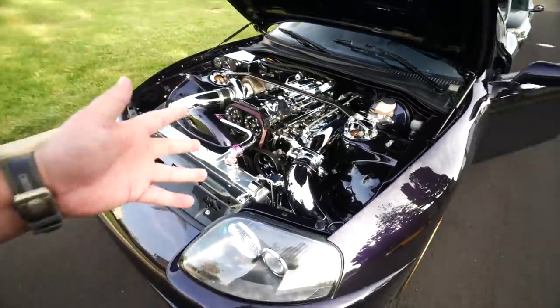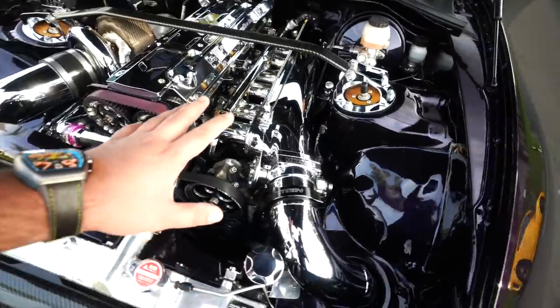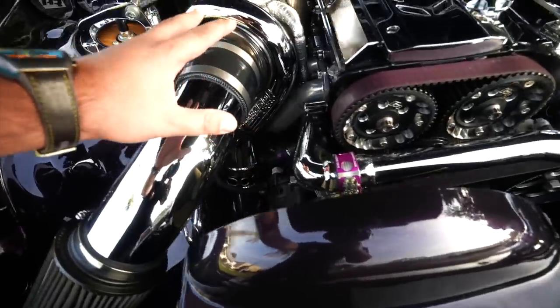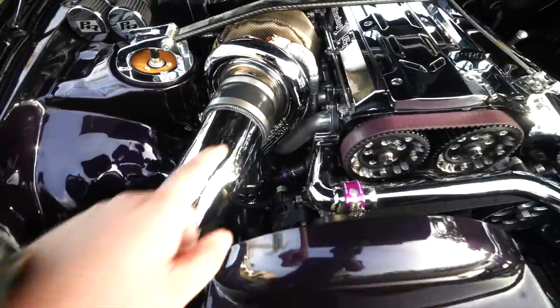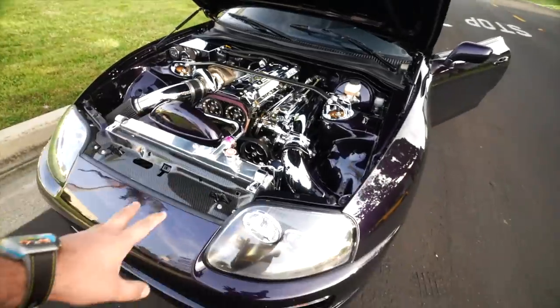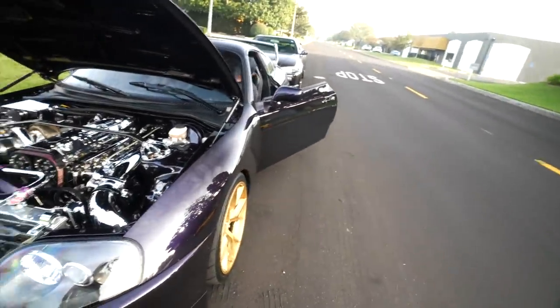Just look at this engine — it's just so beautiful. Before you start the engine up, let me show them some details here. Look at this turbo — this is my hand right here, this turbo is so huge. This is a Precision 76-75. I think people are done with my talking. I think we should start it. Let's do it.